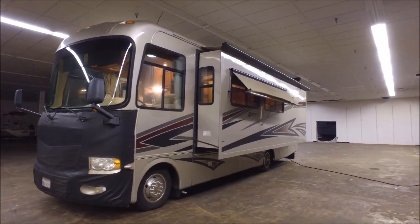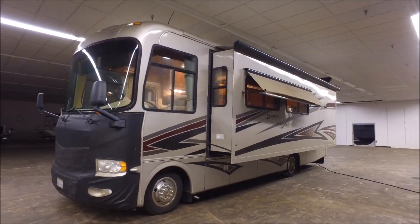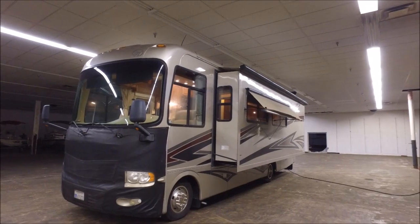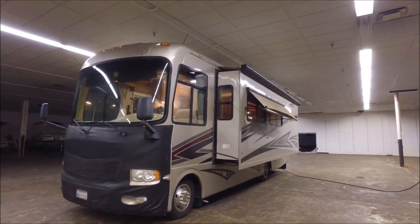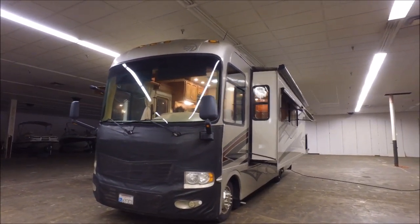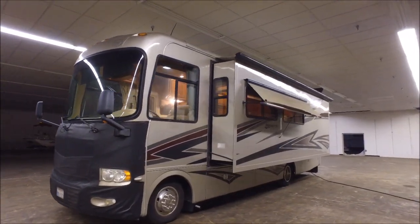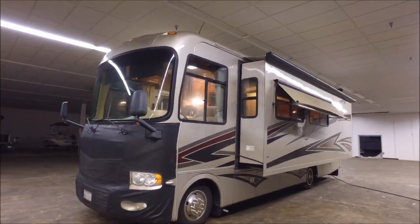John here from Empire RV and Marine, and I've got a great unit for you guys — a 2008 Monaco Monarch, 30SFS. It's actually one of the smaller Class A's you can get. It's only about 31 feet long, so there are Class C's that are built bigger than this. So if you're looking for a smaller motorhome, definitely take a look at this. I'm going to take you on a video tour.